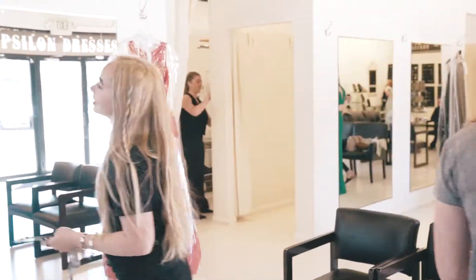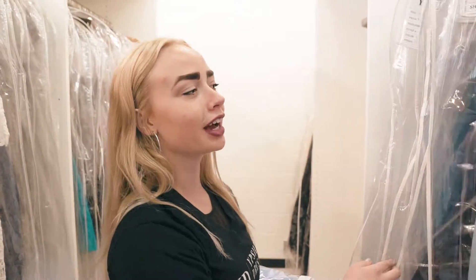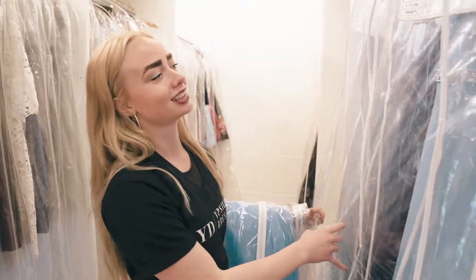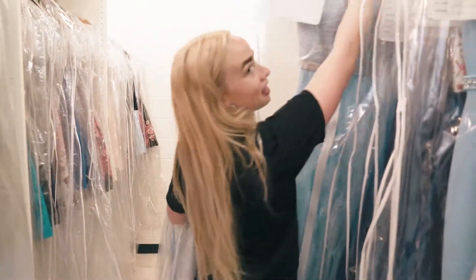She likes blues and reds and florals. She wants something a little more flowy, coverage is nice, so I'll just pull a little bit of everything.